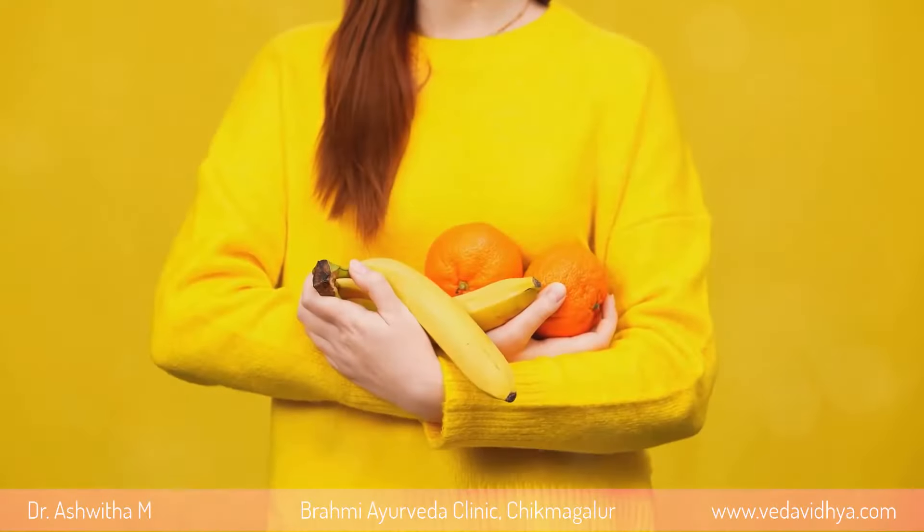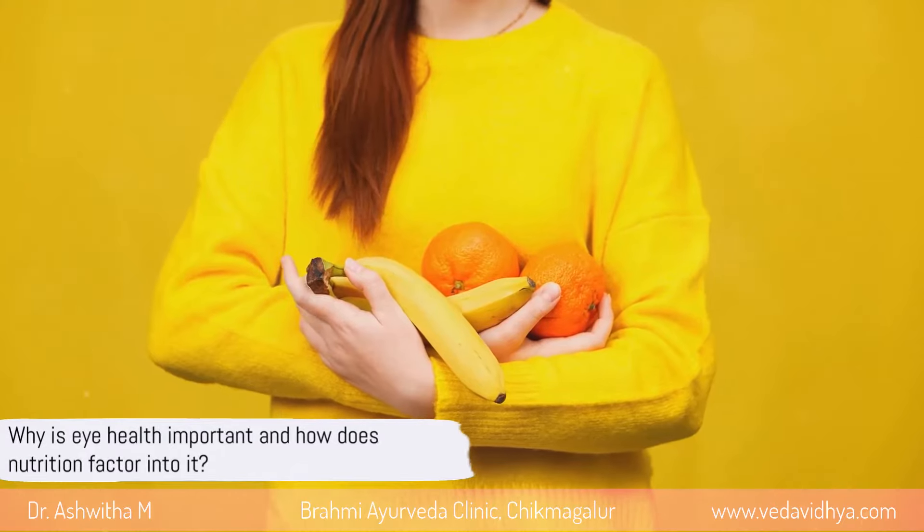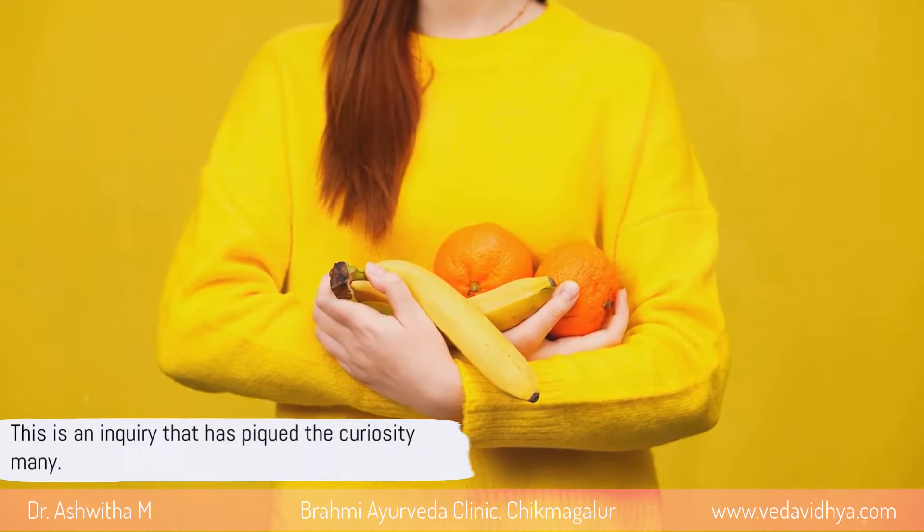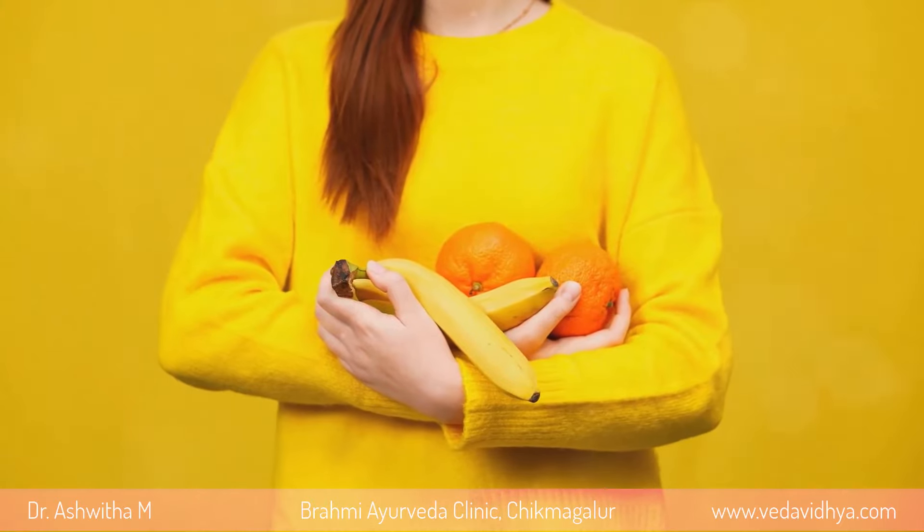Why is eye health important and how does nutrition factor into it? This is an inquiry that has piqued the curiosity of many. Today we delve into the world of nutrients that play an essential role in maintaining our eye health.